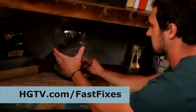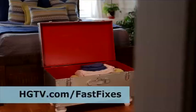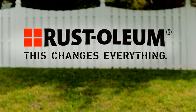Find these ideas and more at hgtv.com/fastfixes. Presented by Rustoleum — this changes everything.